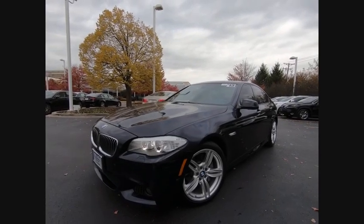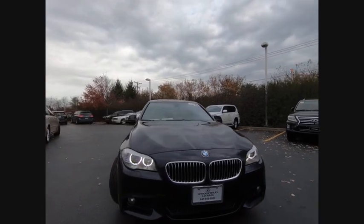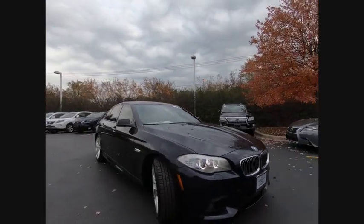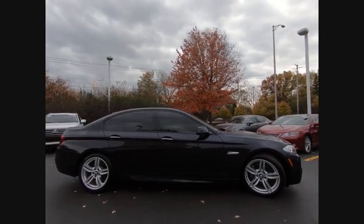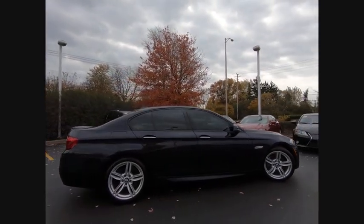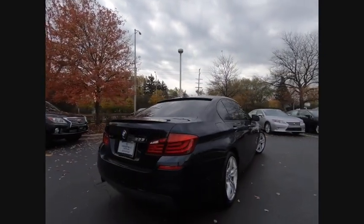Looking for the right vehicle? Check out the 2013 5 Series. The 5 Series incorporates bold styling cues that departed from BMW's traditional styling language. If you are looking for excitement and boldness, the 5 is for you and is priced below $25,000.